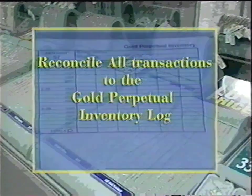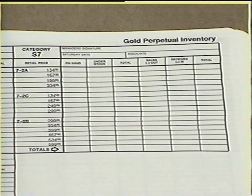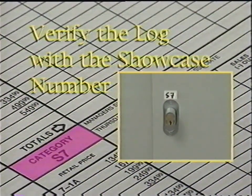Each sheet of the Gold Perpetual Log contains seven small forms. When recording your daily inventory, be sure the information is listed under the appropriate day. It's very important that you use the correct log sheet to record your counts. Several showcases contain merchandise with the same price point, so it's critical that you verify the number of the showcase or wedge on the log before beginning your count.